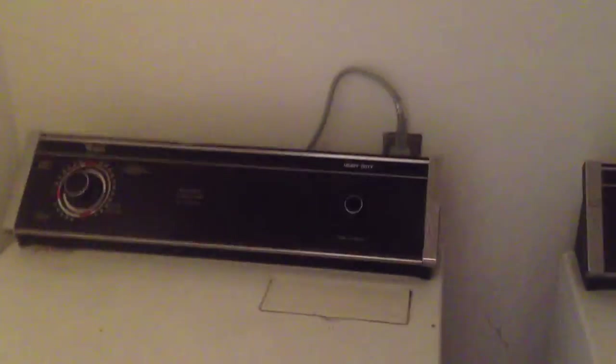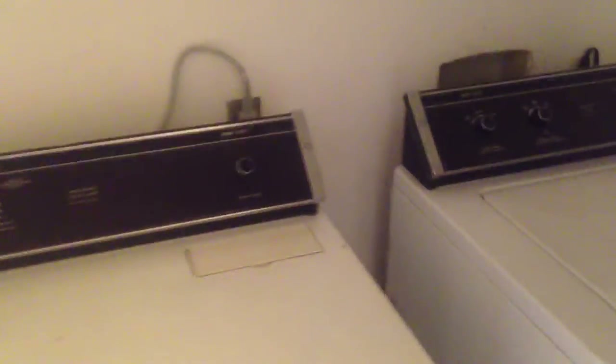To the right when you first come in, we have a half bath. The washer and dryer are located right in here, and they are included.